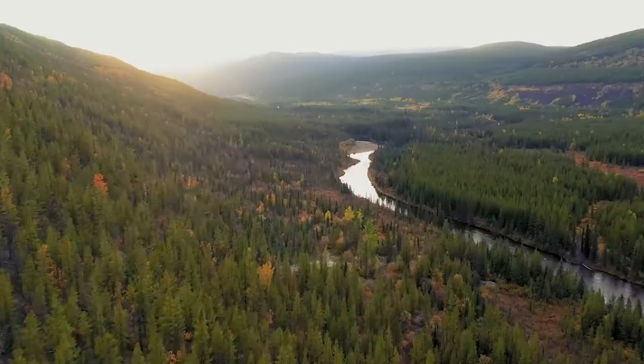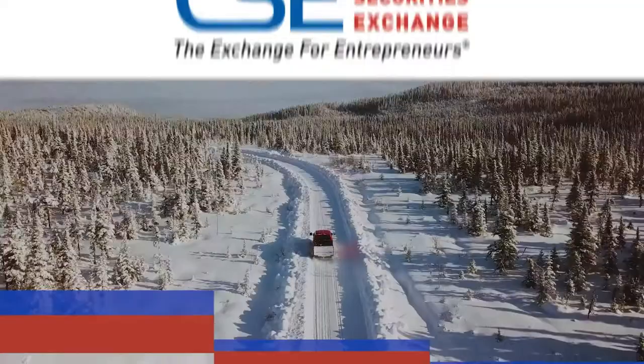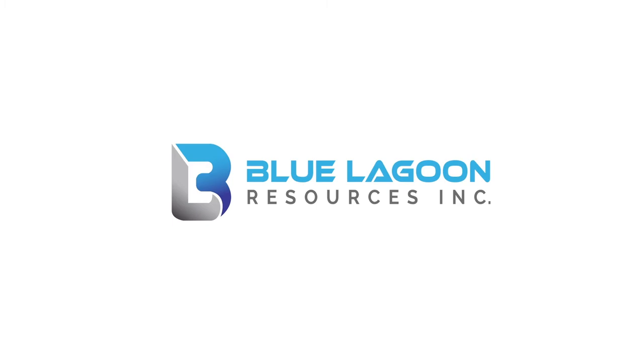Welcome to Mining Over Canada. Join the Canadian Securities Exchange and our partners in a first-hand look into our country's vast mining landscape.